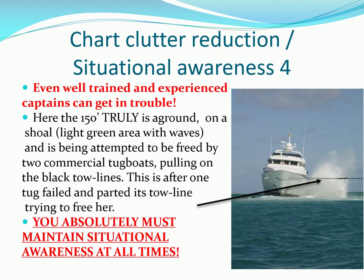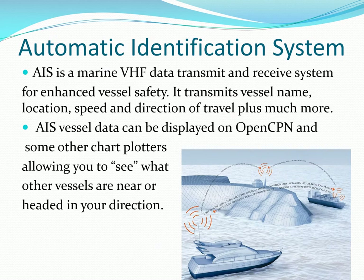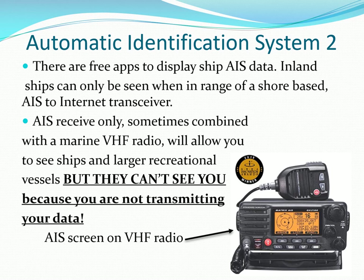Even professionals can get into trouble. You absolutely must maintain situational awareness, especially when using autopilot. An automatic identification system can warn you of other vessels in your vicinity that are transmitting AIS information, like larger and commercial vessels. Please be warned that inland, apps can only see AIS data from vessels that are near an AIS-to-internet interface. Receive-only AIS, like that shown on a VHF radio, lets you see them, but they can't see you unless you have an AIS transceiver.